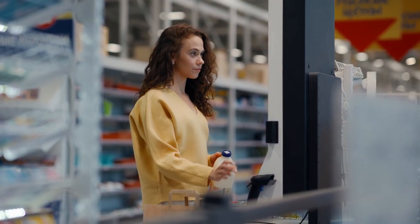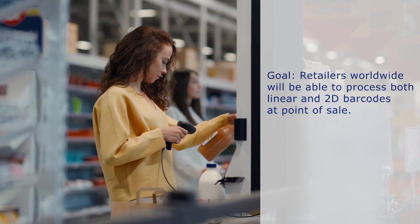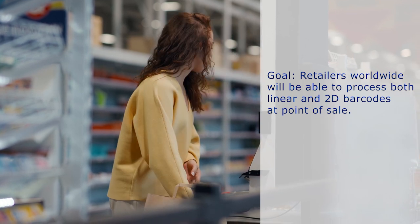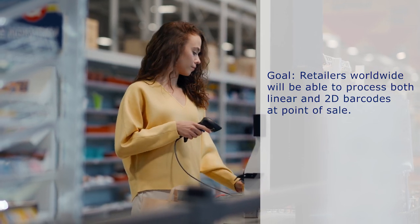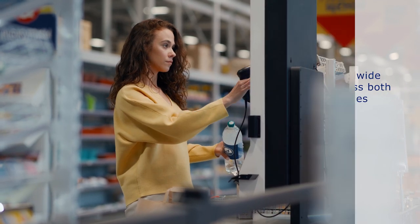By the end of 2027, the industry goal is that retailers worldwide will be able to process both today's linear barcodes and a defined set of 2D barcodes at point of sale. This will ensure that as you release products with the next generation barcodes powered by GS1, retailers' point of sale will be ready to process them.